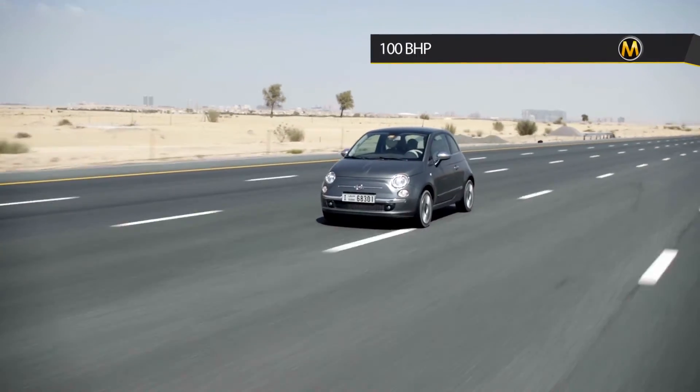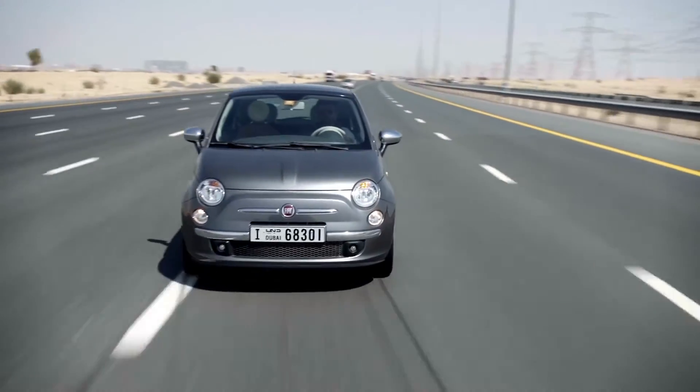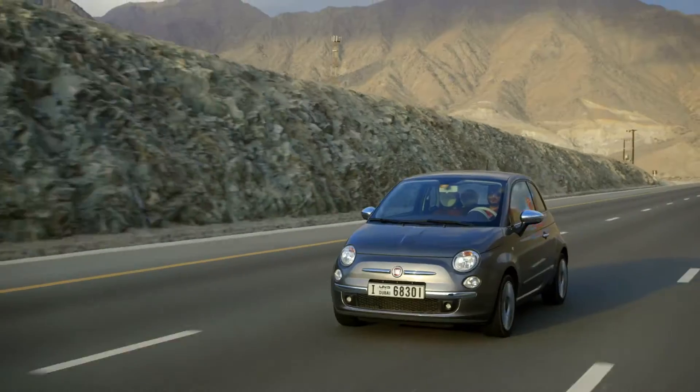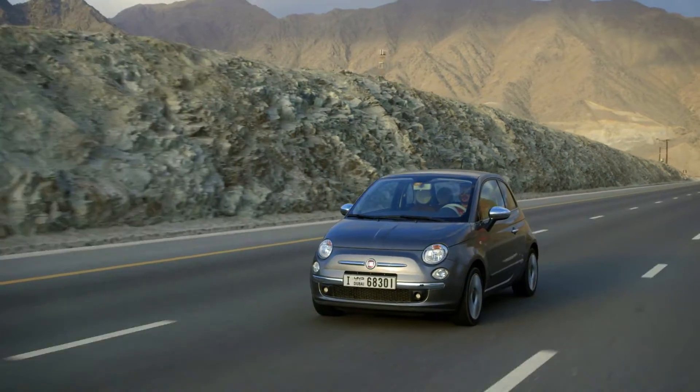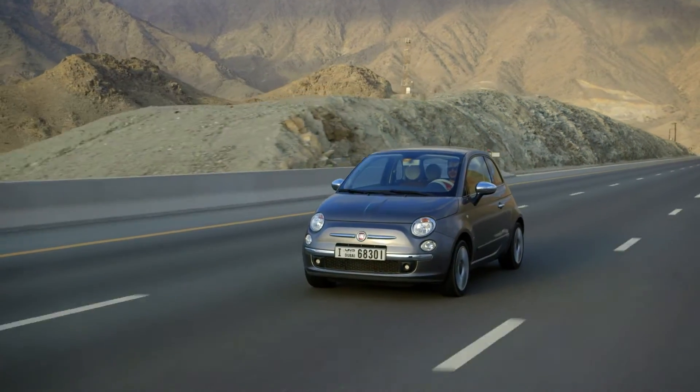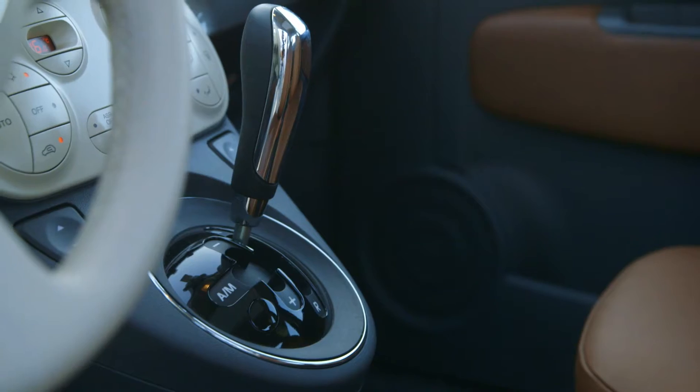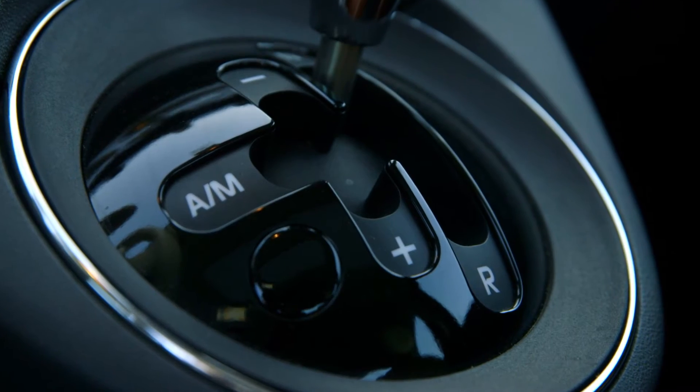Our turbo model had 100 horsepower with a sport mode allowing us to rev higher, and included paddle shifters. Unfortunately, the 500 has a transmission more suited for a small pickup truck from the 80s. There's no parking gear — just neutral, reverse, and drive with the Tiptronic gearbox.